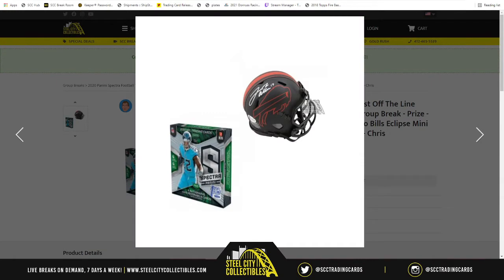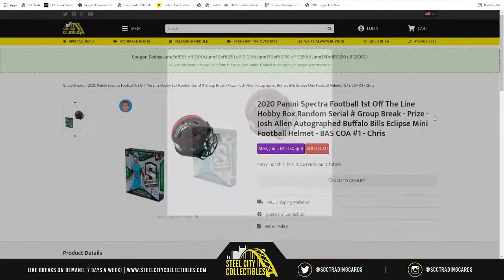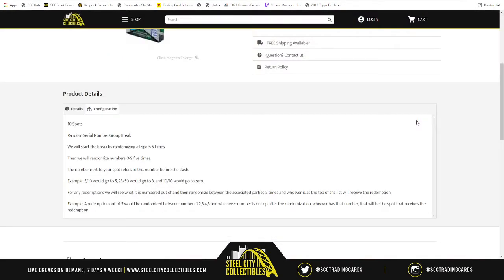So there's the Spectra first off the line, and the Josh Allen Mini Helmet. There are ten spots in the break. The way it works is we take those ten spots, randomize them five times, then randomize numbers one through zero five times and pair up the two lists. Whichever number is next to your spot refers to the number before the slash — so five of ten goes to five, twenty-three out of fifty goes to three, and ten of ten goes to zero. Any redemptions, we see what it's numbered out of and randomize between the associated parties. In case there are Panini points, we randomize all spots at the end for them.